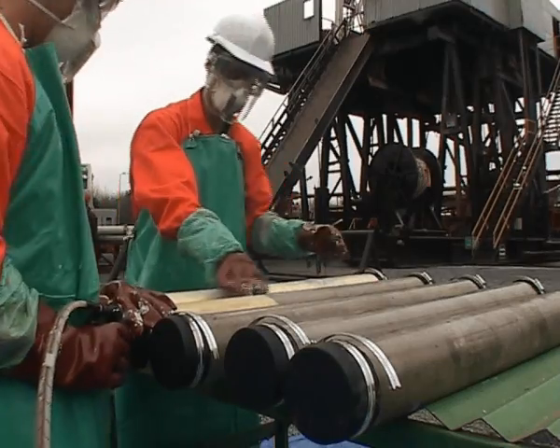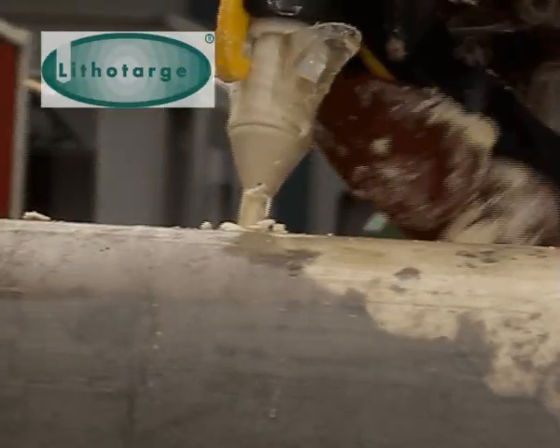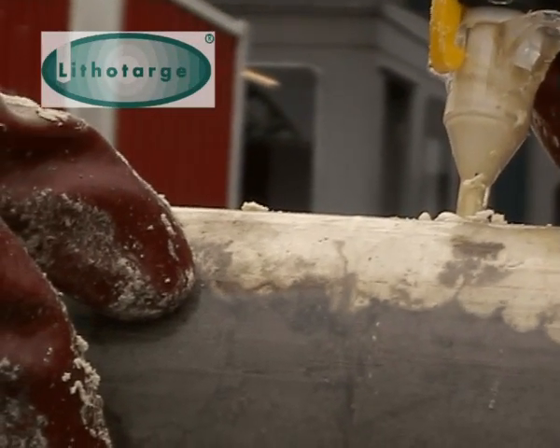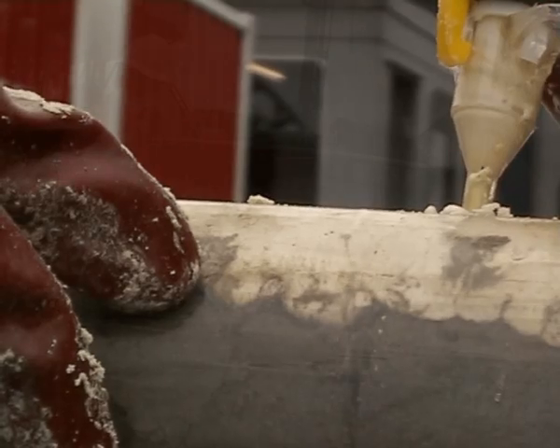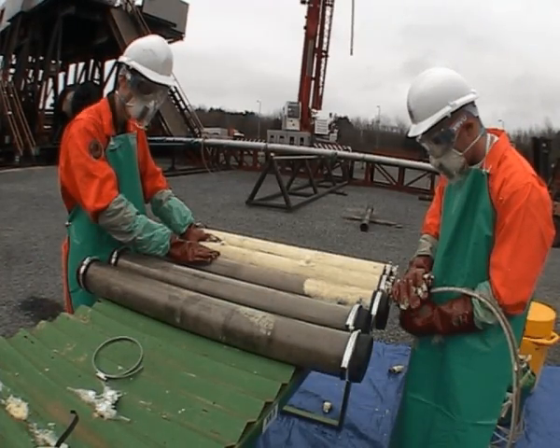This secures that the core is stabilised at the earliest stage of the core recovery process, thus reducing significantly potential handling damages. The process includes the inspection of all core sections recorded by digital photography.